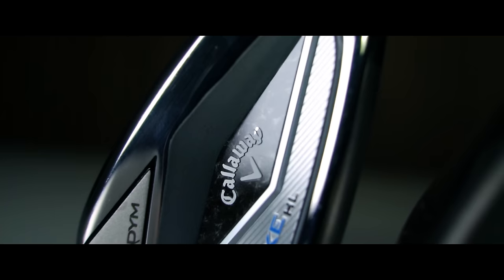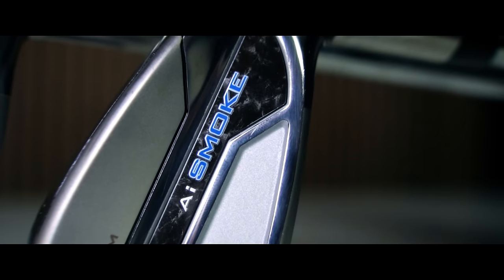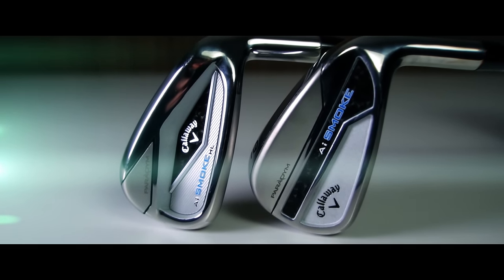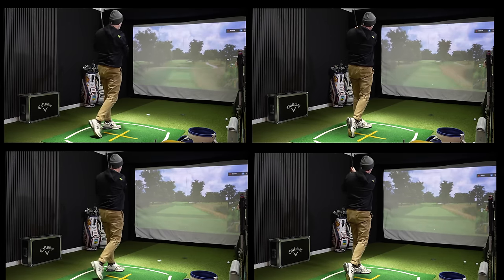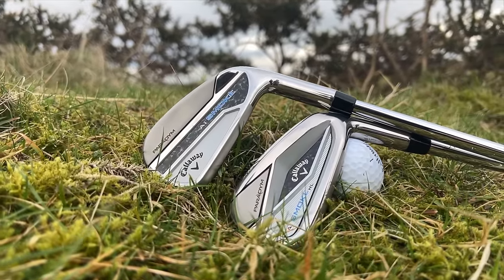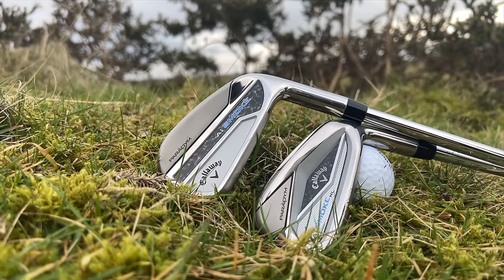Some new product releases leave me a little confused, and this is certainly one of them. The clubs featured have lots of positives, but ultimately leave me with more questions than answers. Hopefully what you're about to see will show you why the new Paradigm AI Smoke irons are perhaps not for everyone. I'll be collecting TrackMan data to learn what is the difference between AI Smoke and the AI Smoke HL irons from Callaway. The questions I want to answer are why do the two models exist, what golfer are they potentially aimed at, and what was the scary piece of data that left me a little confused.